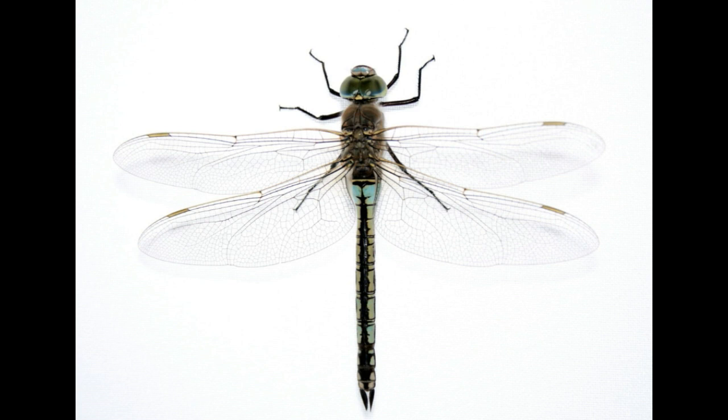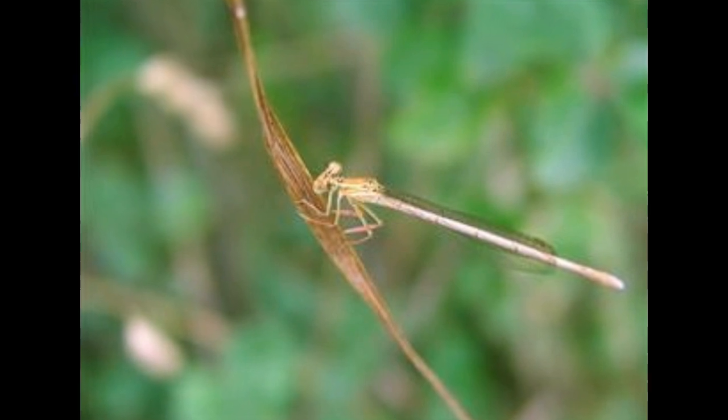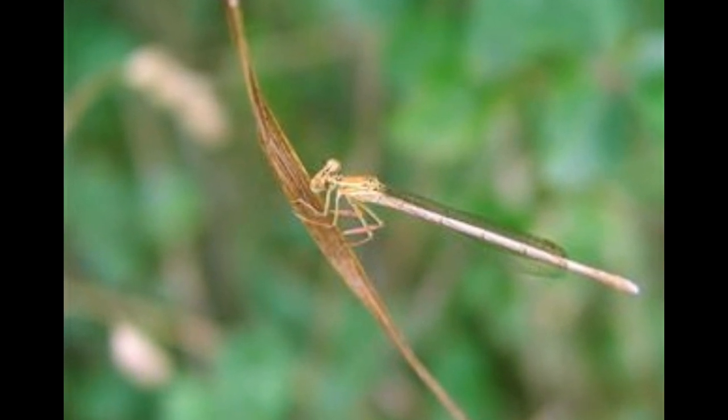Life cycle: dragonflies spend most of their life as larvae, wherein they undergo molting about 6–15 times depending on the species. The female lays eggs either near the water or in it, usually on plants that float on or grow out of water. Some species submerge themselves fully while laying eggs in order to find a suitable place to lay them. Once hatched, the larvae exist in the water by breathing through their internal gills and using extendable jaws to capture their prey, which can be either invertebrates or sometimes even vertebrates like tiny fish or tadpoles. This larval stage can be as long as 5 years in larger species, while in smaller species it can be from 2 months to 3 years.